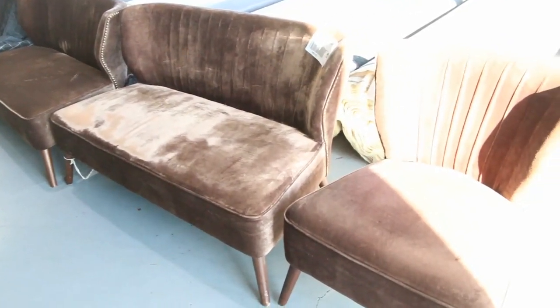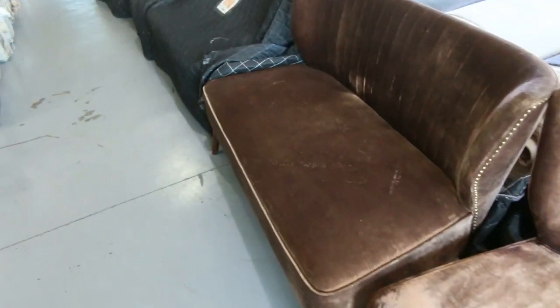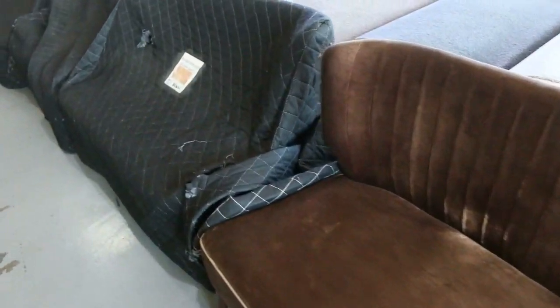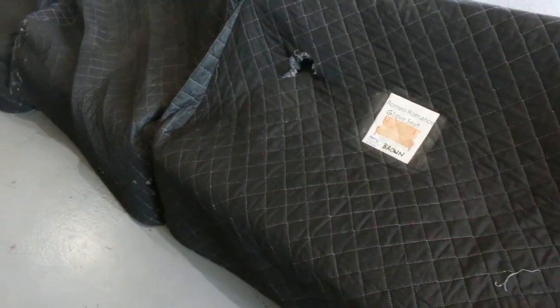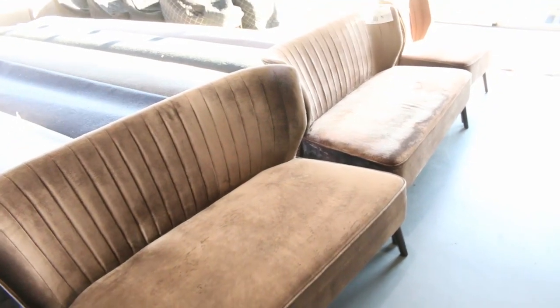Have a look at these beautiful ex-hire velvet couches and lounge chairs. They'll all start for a dollar a shot. I'm not sure where they'll bid to, but they'll be nice and cheap. To hire them is around $300 a day, so absolutely fantastic if you can get them for a dollar or thereabouts.